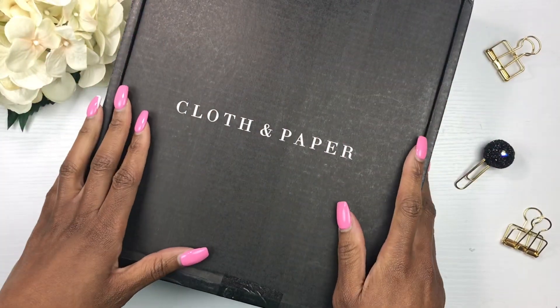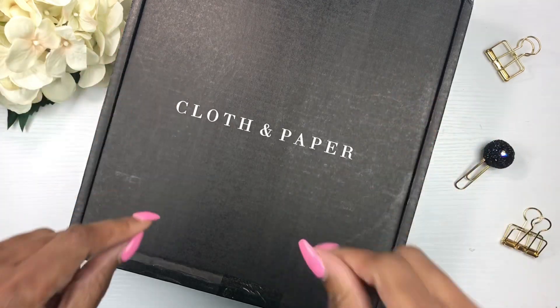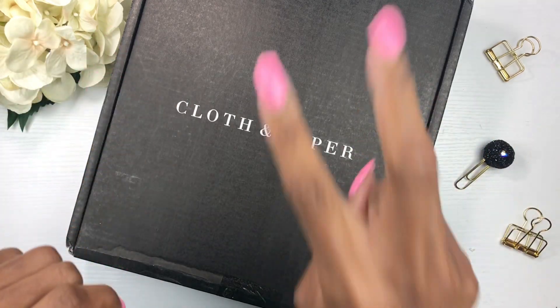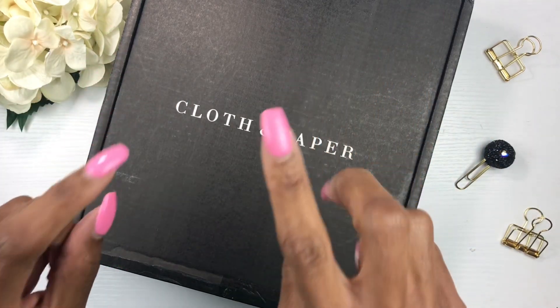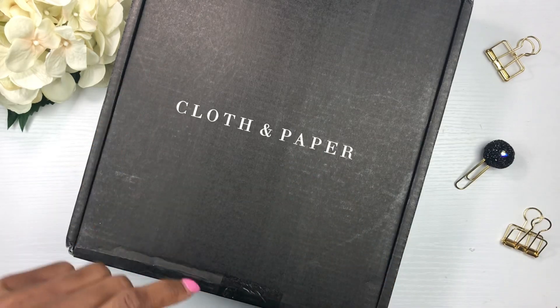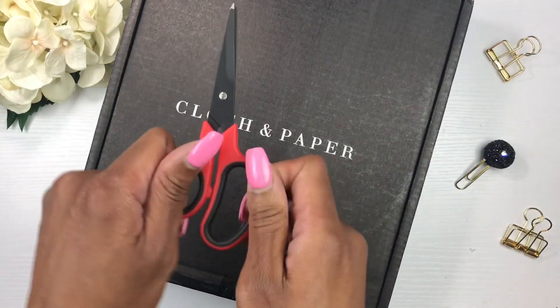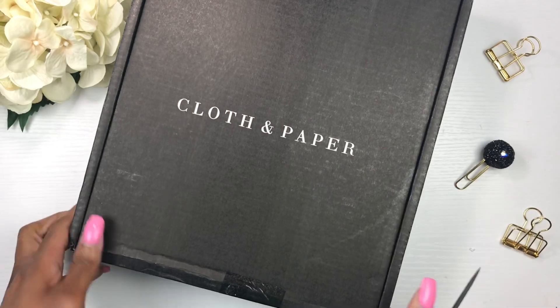Hey y'all, it's your girl Lisa and I am back with another planner-related video. I am super excited — I have my second order from Cloth and Paper. If you guys would like to see what I purchased, then just keep watching. All right, let's just bust this baby open!